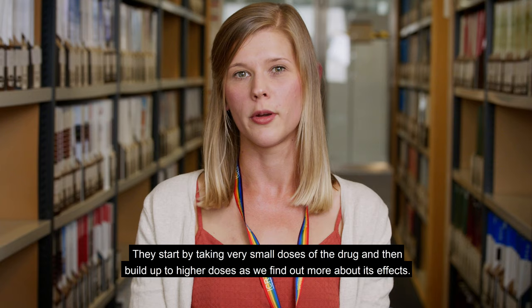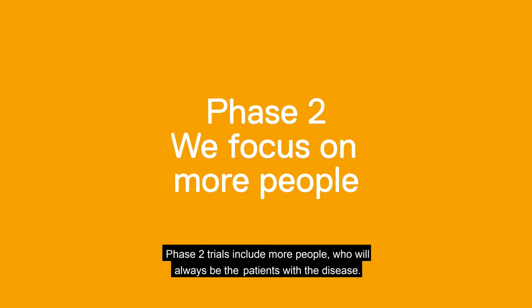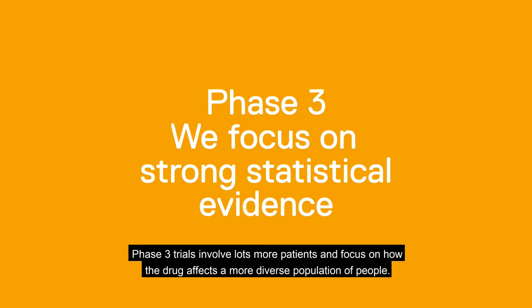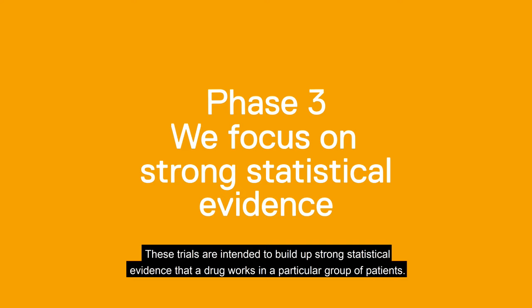Phase two trials include more people who will always be the patients with the disease. The aim is to find out the efficacy of the new drug, which is how well it works, and confirm the dosage. Phase three trials involve lots more patients and focus on how the drug affects a more diverse population of people. These trials are intended to build up really strong statistical evidence that a drug works in a particular group of patients.